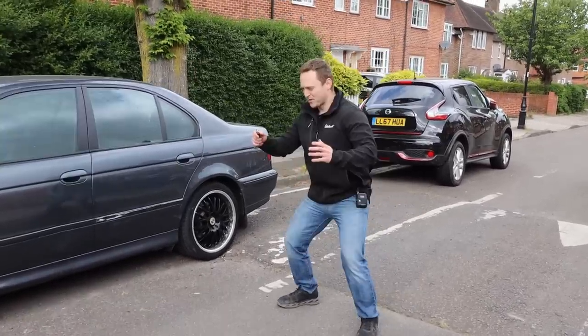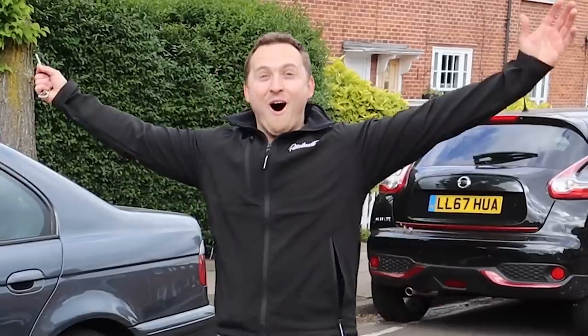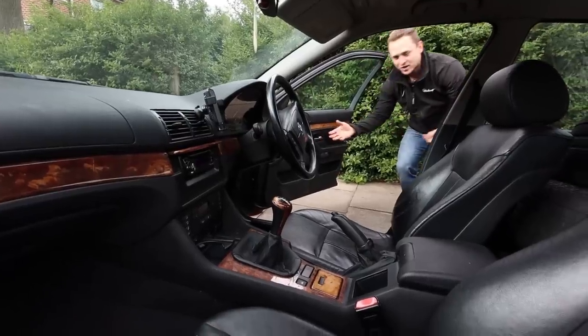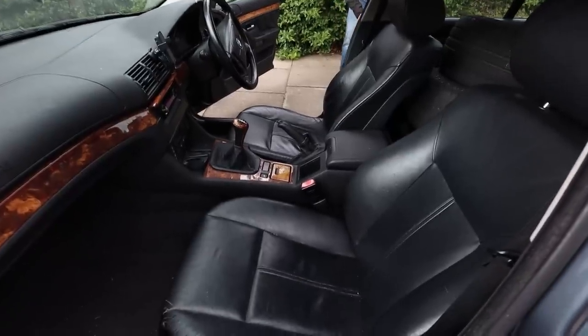By the power vested in me — open! This is amazing. Electric everything. The seats are looking really good, aren't they? Oh, I'm impressed with my purchase.